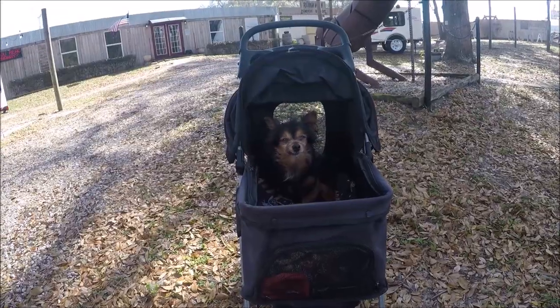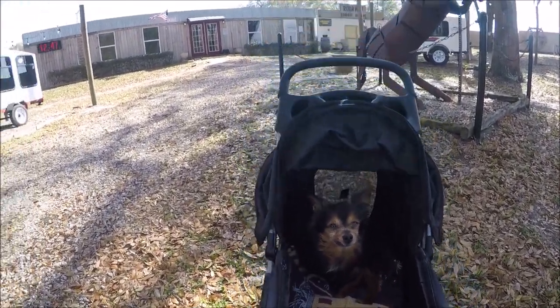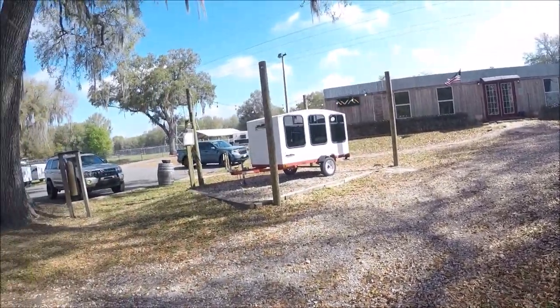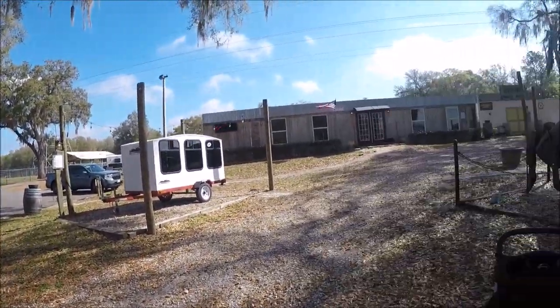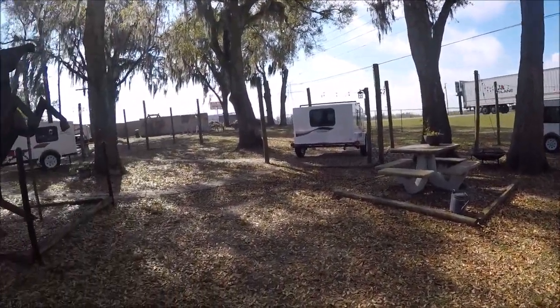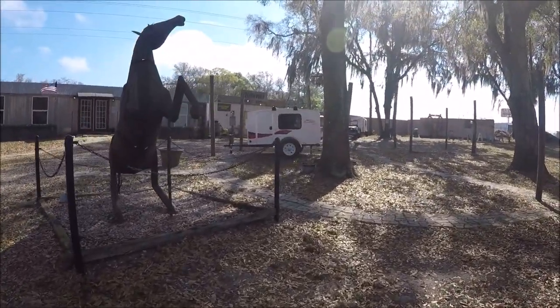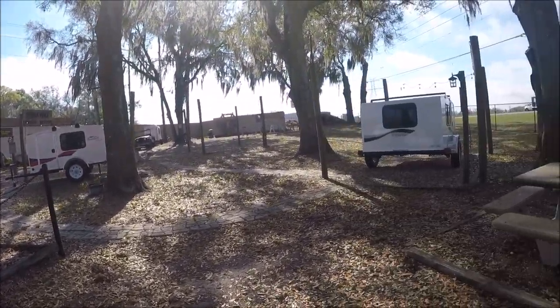I've got my little man with me — he's checking it all out. This should be very interesting. They're very compact and I think very light, but like I said we'll get a salesman out here and he'll walk us through it all.